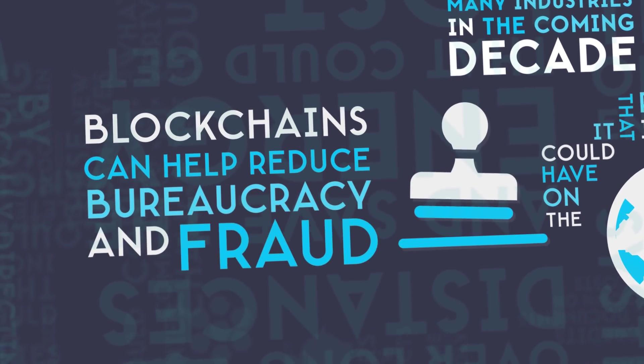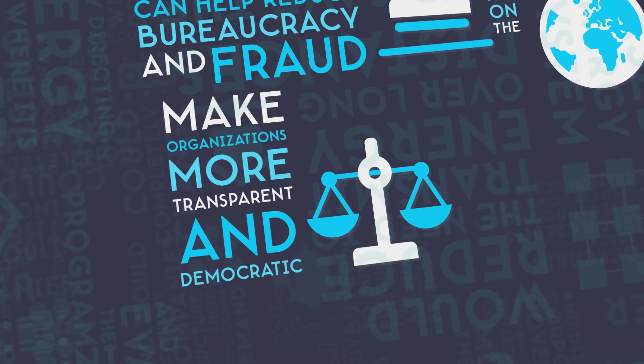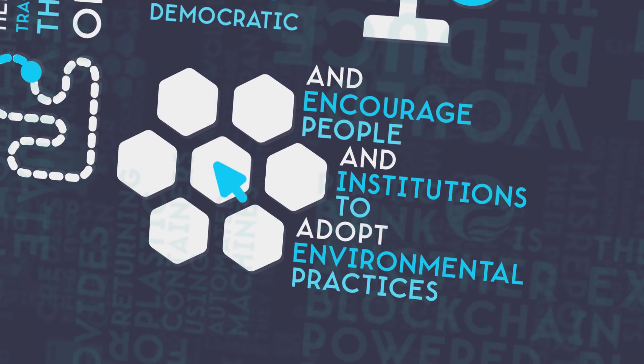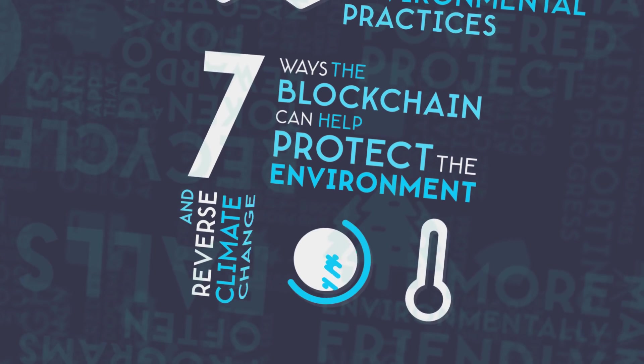Blockchains can help reduce bureaucracy and fraud, make organizations more transparent and democratic, help track the origins and movements of products, and encourage people and institutions to adopt environmental practices. Here are 7 ways the blockchain can help protect the environment and reverse climate change.